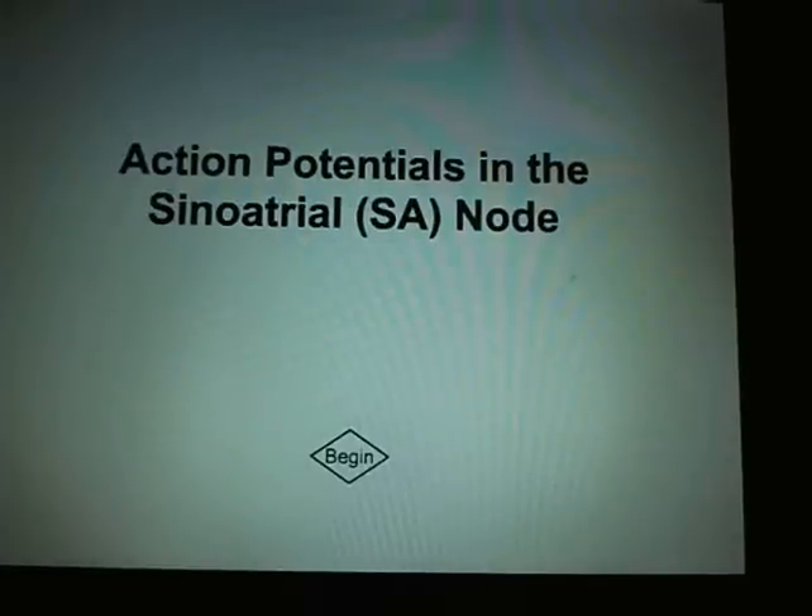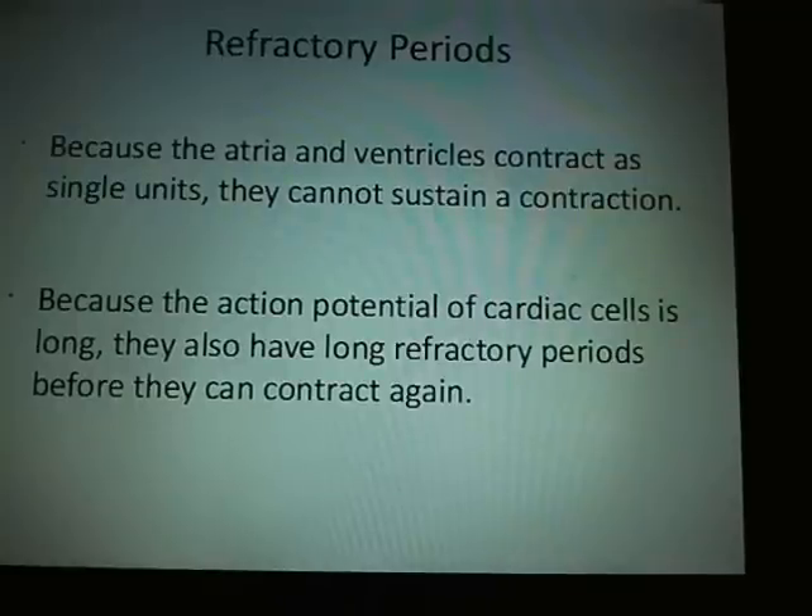Action potentials in the SA node: because the atrium and ventricles contract as single units, they cannot sustain a contraction. Because the action potential of cardiac cells is long, they have long refractory periods before they contract again. Your normal heartbeat is 60 to 70 beats a minute — about one per second.